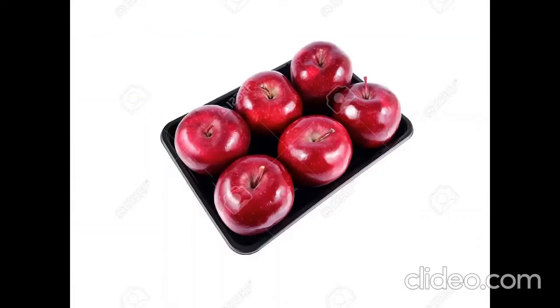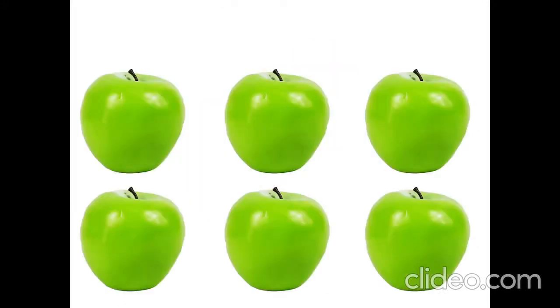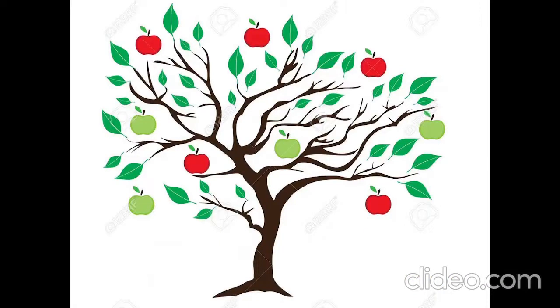Look, look — six red apples, six green apples on the apple tree.